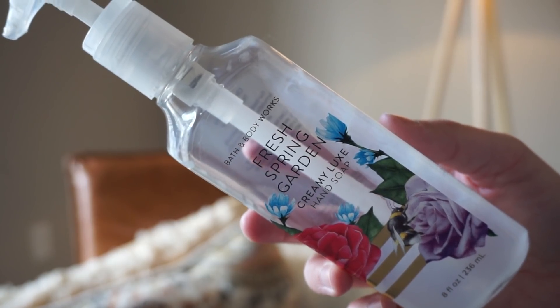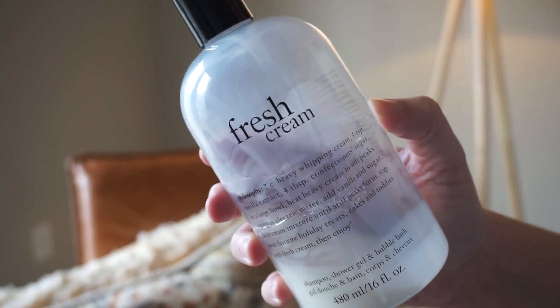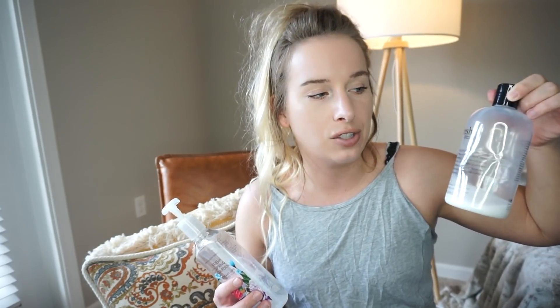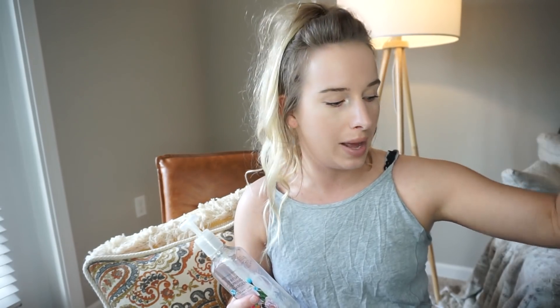Number one, I went through a soap - only one this time. This is the Fresh Spring Garden Creamy Luxe hand soap. I ran out of actual soap midway through April, so I put this Fresh Cream inside, which is a body soap rather than a hand soap, but it works the same and smells delicious. The Fresh Cream by Philosophy - you have to try the perfume. I can still see some product left so I'll use the rest before recycling it.